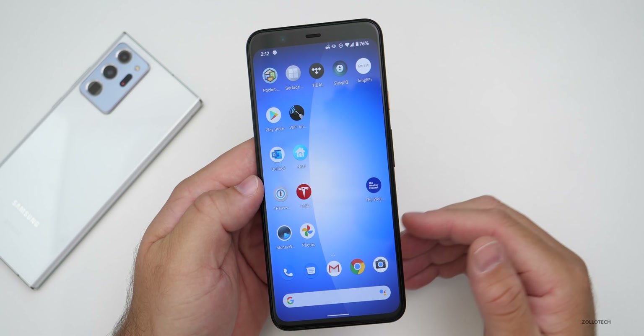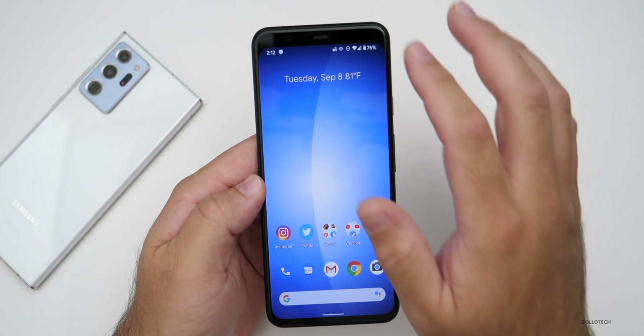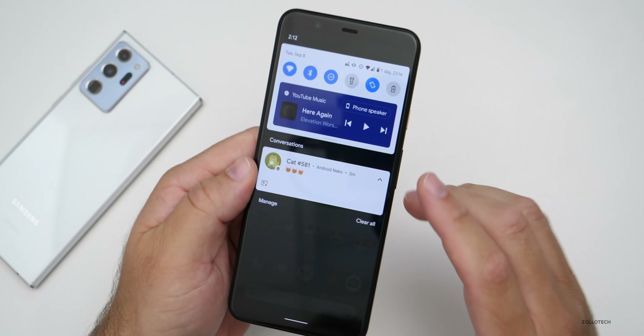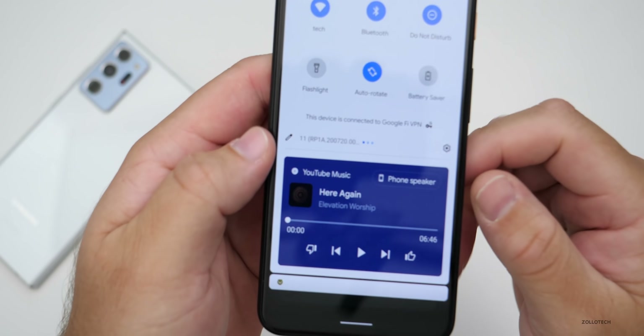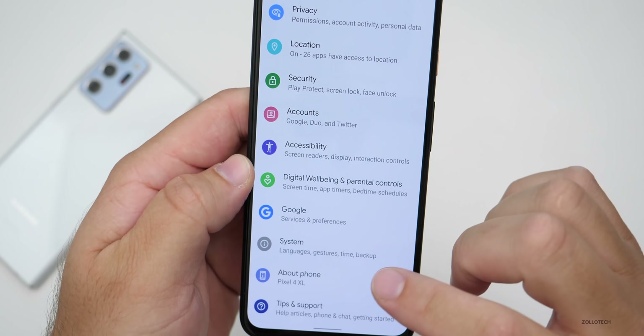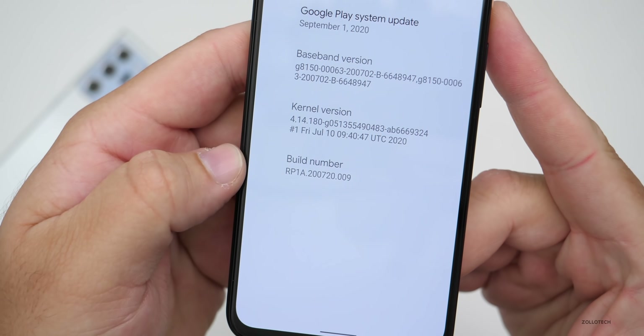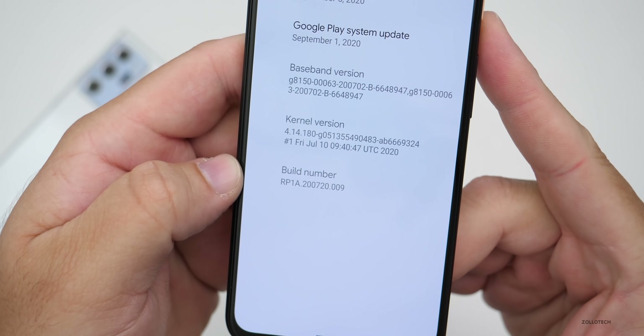Updates can be downloaded over cellular — no problem. It's really nice to see that. On the update here, the build number — let's go to settings to take a look — the build number is RP1A.200720.009.